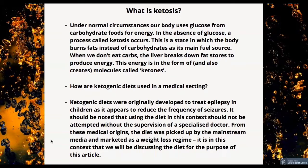So what is ketosis? Under normal circumstances, our body uses glucose from carbohydrate foods for energy. In the absence of glucose, a process called ketosis occurs. This is a state in which the body burns fats instead of carbohydrates as its main fuel source. When we don't eat carbs, the liver breaks down fat stores to produce energy in the form of molecules called ketones.